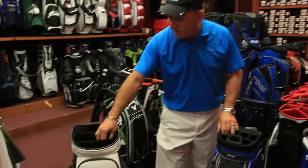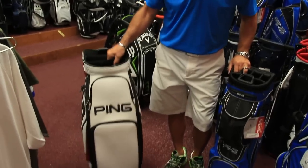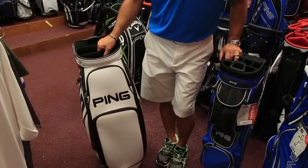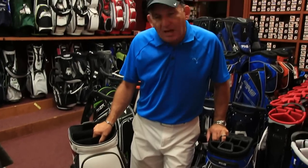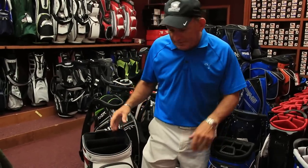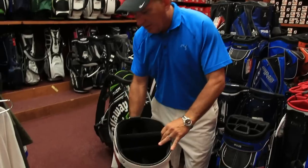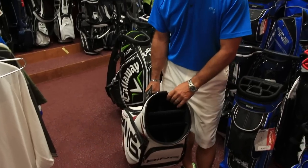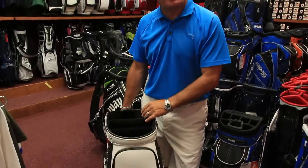Then you have the traditional staff bag. It's a very big, heavy bag, really designed for the tour player. But if you want that solid look, the large opening means clubs do not get stuck on the inside of the bag. If you want to look like a professional, or if you are a professional, get the staff bag — it will be perfect for you.